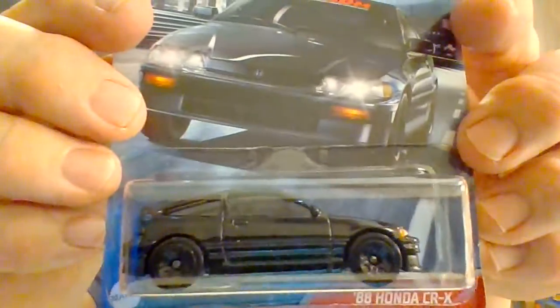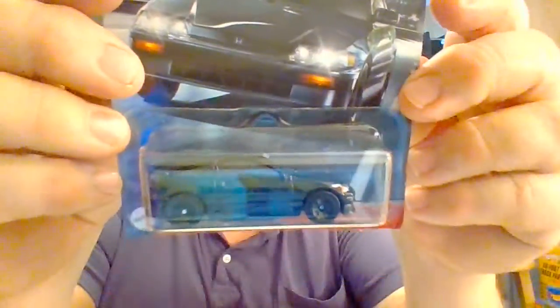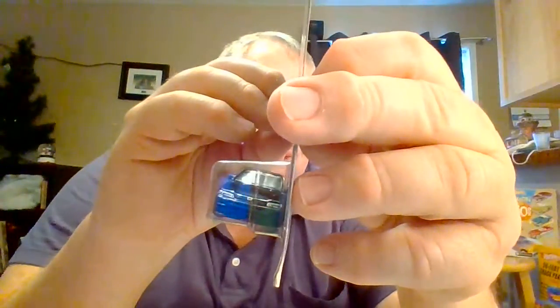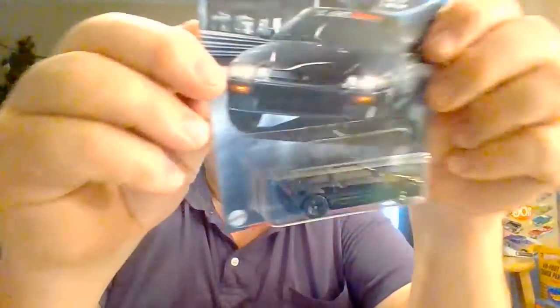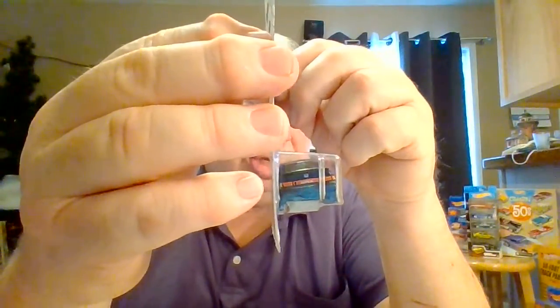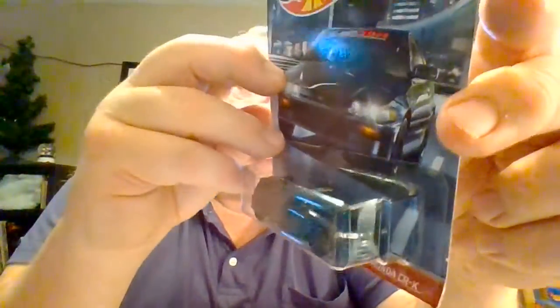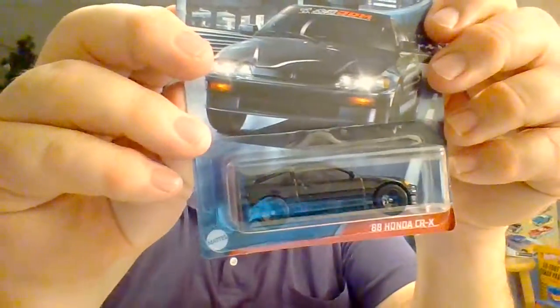Number four: 88 Honda CRX in black. Tampo on the top there. We got headlights detailed on the front and the back, so we got front and back tampo. It looks like that's on the window too. That's a nice little car — all black. Very, very nice.